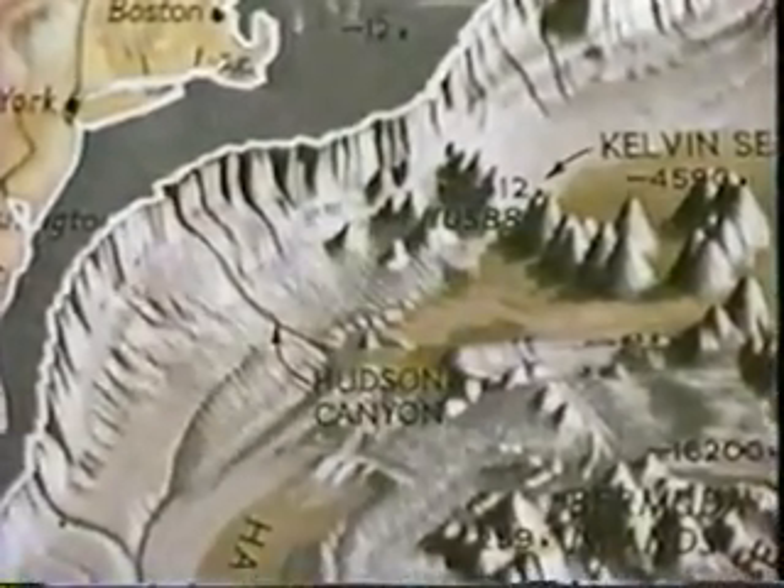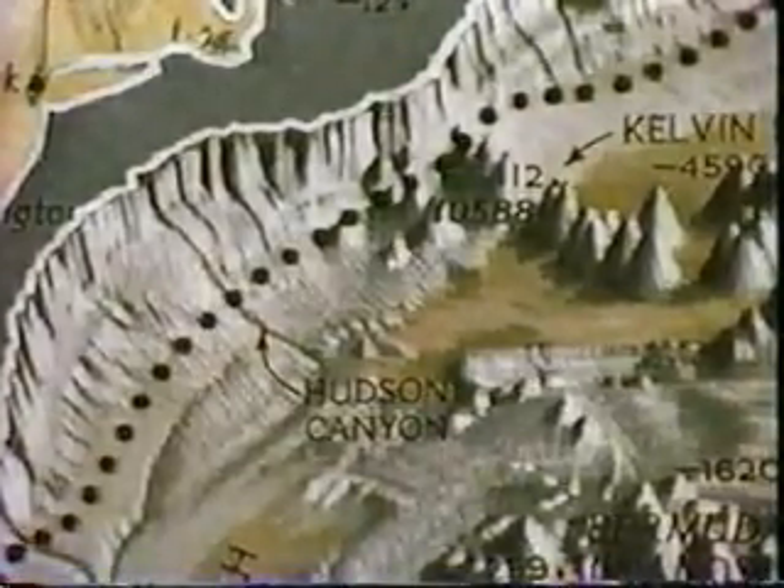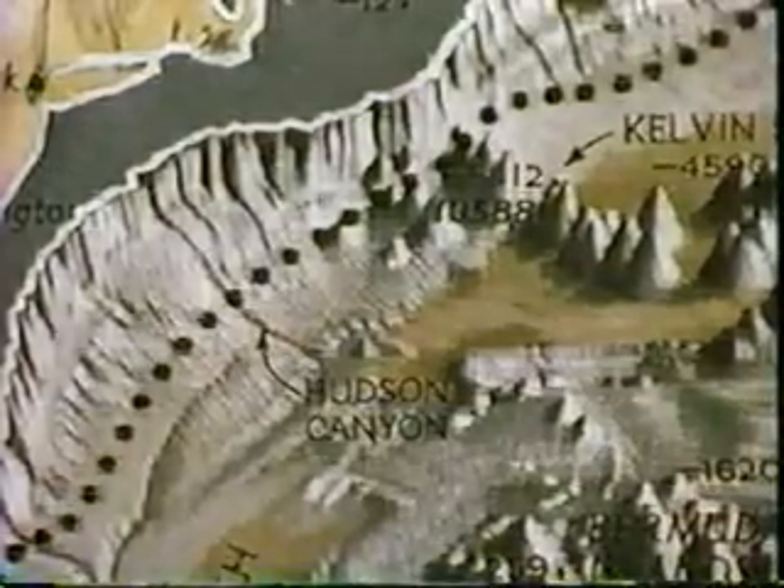Beyond the edge of the continental shelf, the ocean floor descends gradually to depths of three and four kilometers. This region of steeper grade, leading to the deep sea, is called the continental slope and marks the transition from the continent to the ocean depths.